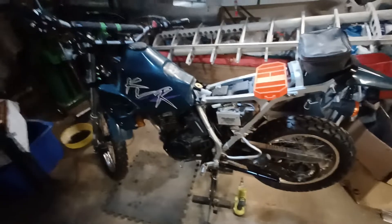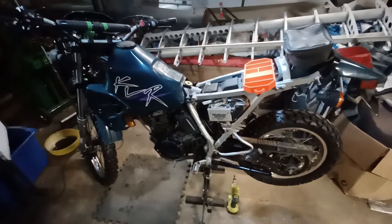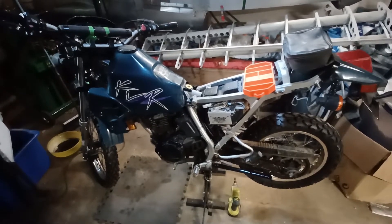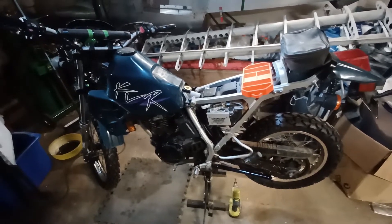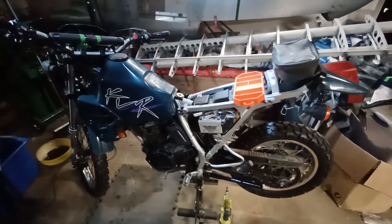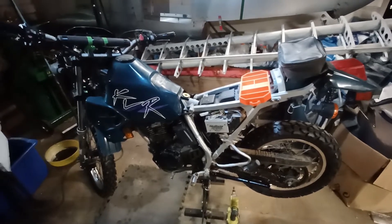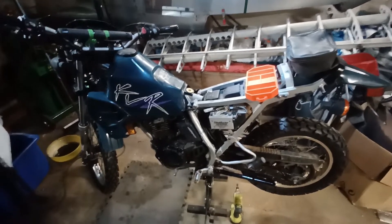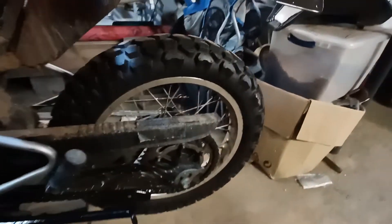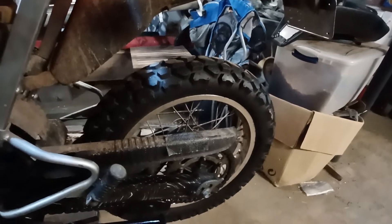You can get these pretty cheap. Right now in 2022, especially running and driving and titled — not totally trashed — they're going for outrageous prices. I think I did really good. I bought this for under $1,500, and that's after paying tax, titles, and tags. It's got new tires on it — I'd call them maybe 60-40 road-dirt tires.